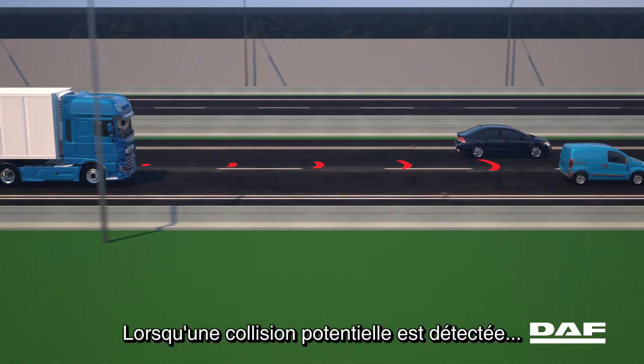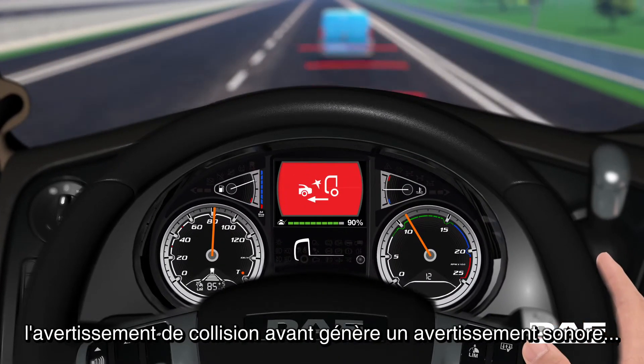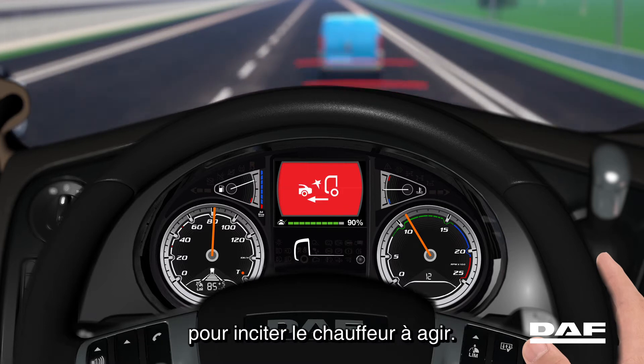When a potential collision is detected, forward collision warning will generate a warning sound and a visual alert on the instrument panel, urging the driver to take action.